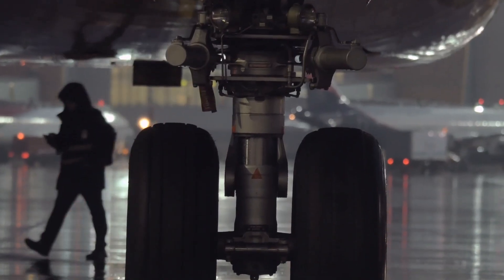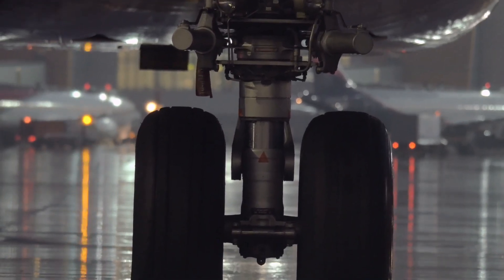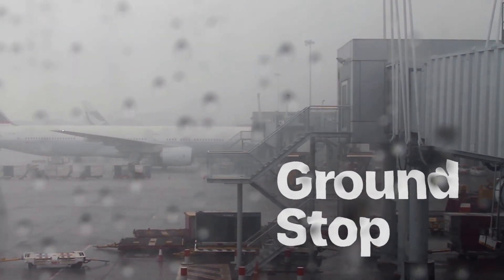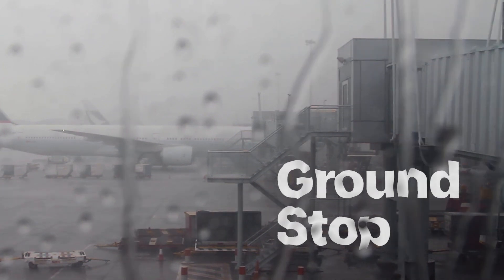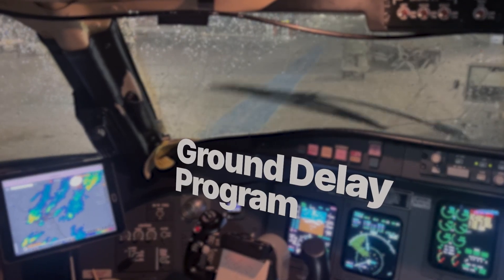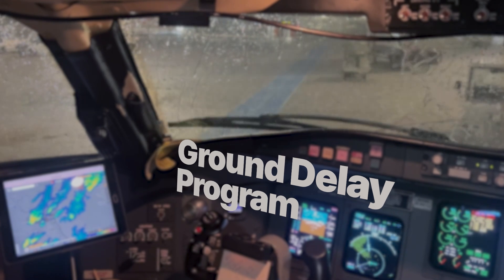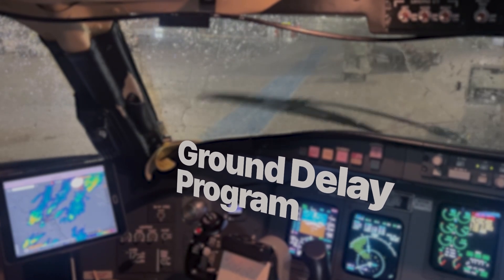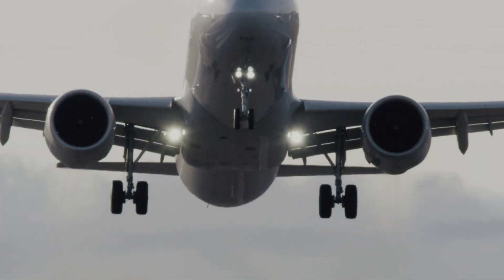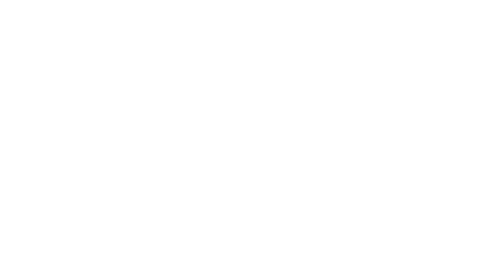Sometimes it's necessary to temporarily keep planes on the ground. A ground stop prevents planes at one airport from taking off to avoid being put into a holding pattern at their destination. A ground delay program is similar but allows for a limited number of departures to decrease congestion. If this happens to you, please sit tight and rest assured — the FAA is working to get you safely to your summer destination.